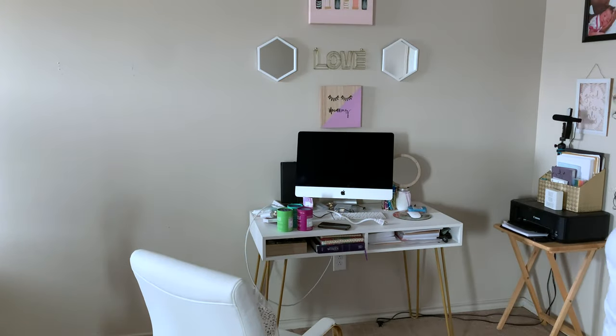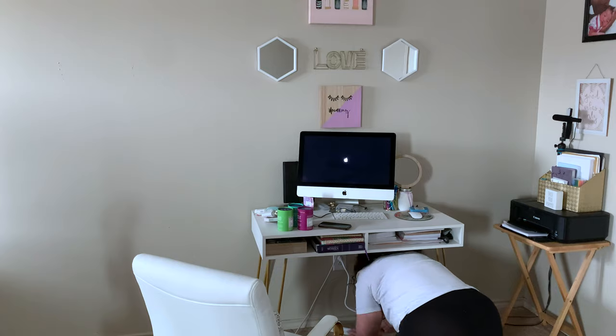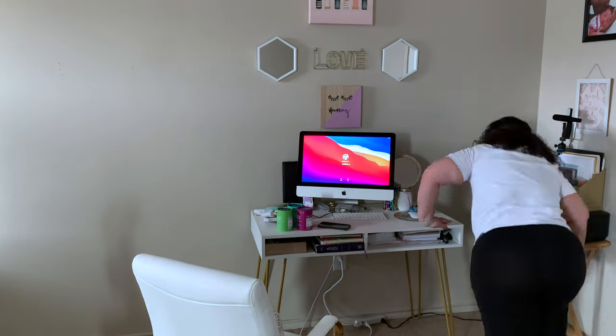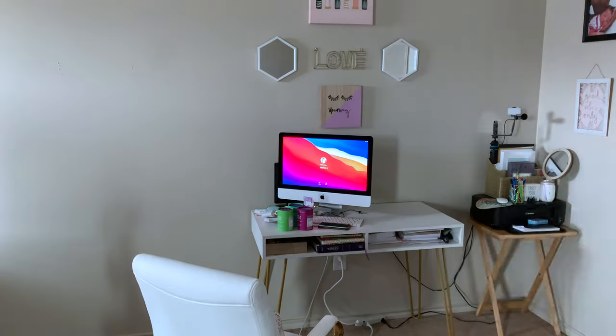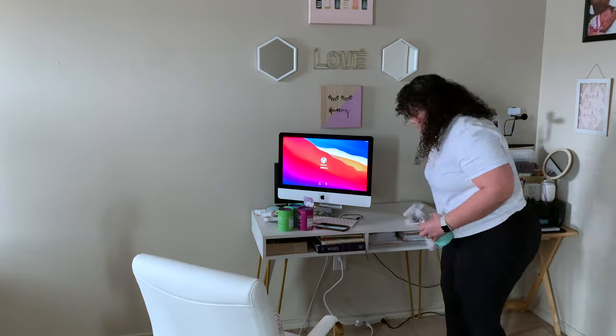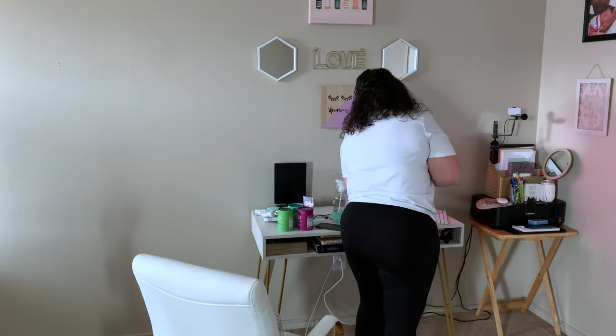Once we have everything vacuumed, cleaned up, and wiped down, I'm going to go ahead and move the desk back, then slowly start getting everything in its place. I also make sure to wipe down the desk, the keyboard, the mouse, and the screen.